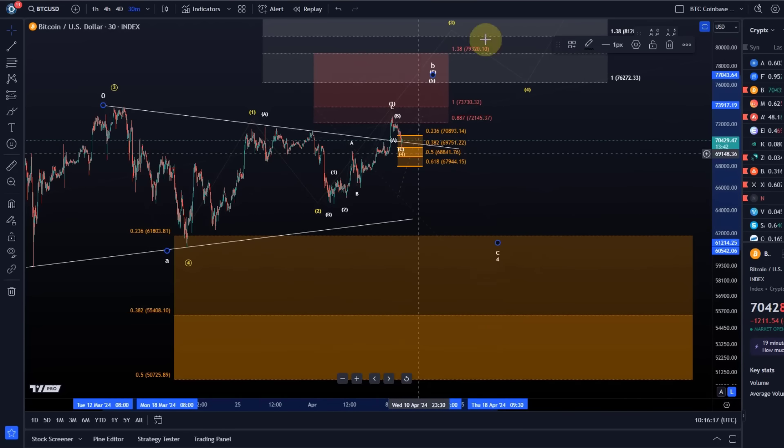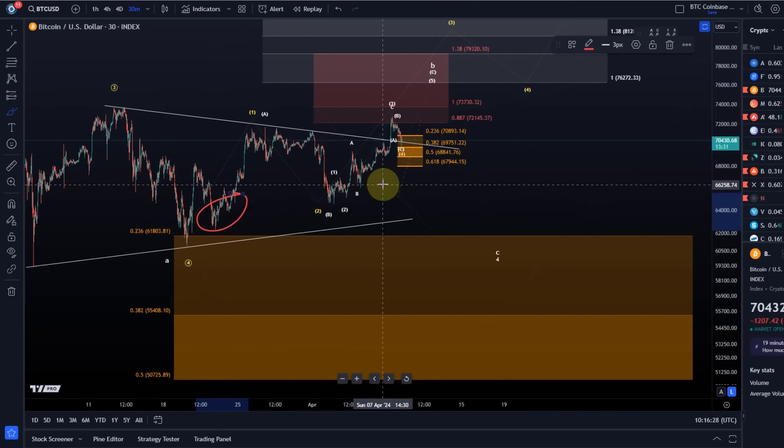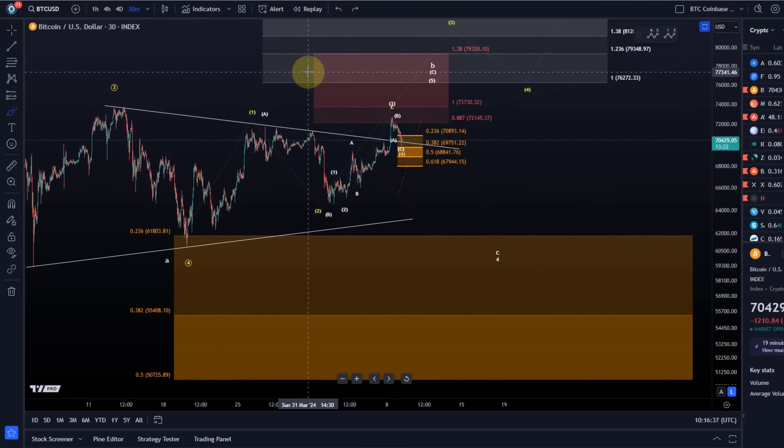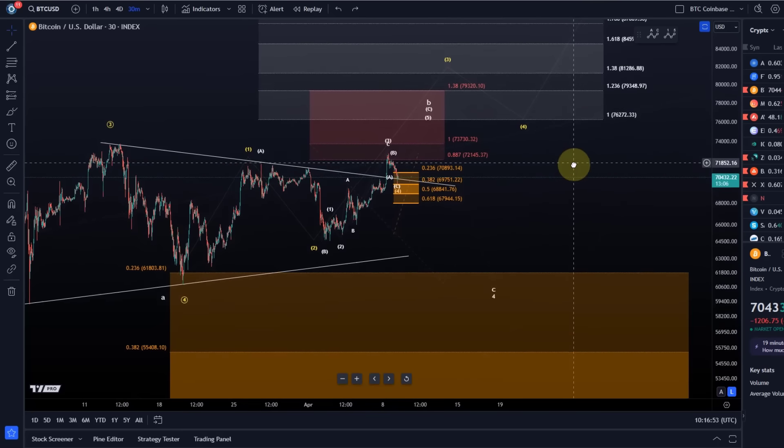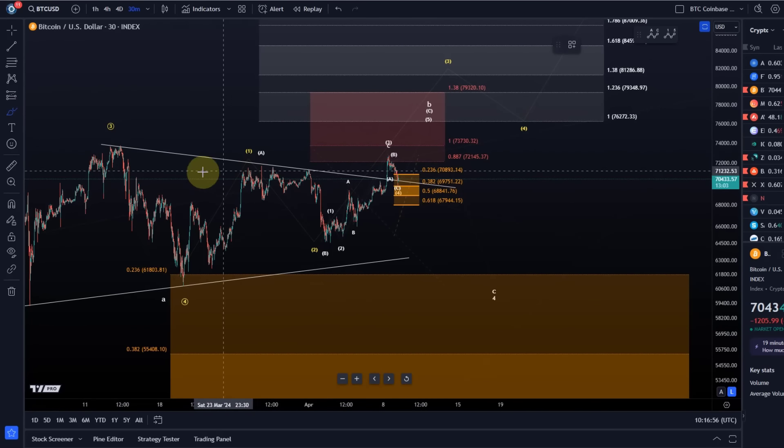If we dip back into the orange support region, it could be used for accumulation and finding an entry. If we just rally, ideally people who wanted to buy already bought. We did have two micro support areas in this correction which held — one was completely filled in and one held as well. As I always say, don't trade the counts, trade the levels. We're now in the next support area where things get a bit thinner, and the yellow count needs to prove itself first.